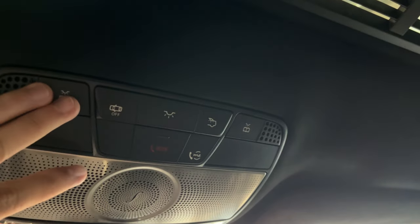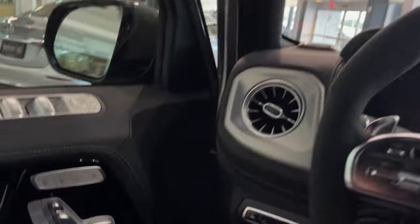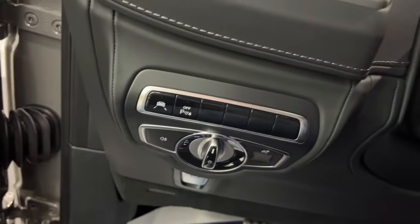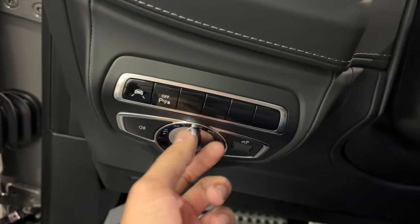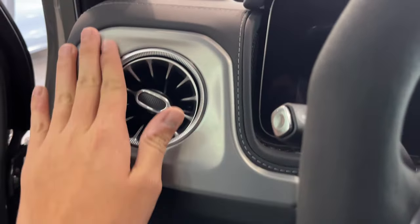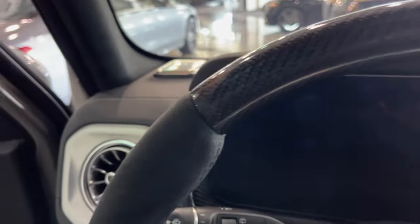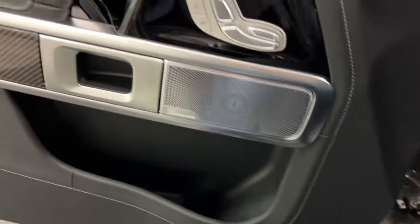You also have your map lights, interior lighting controls, Mercedes me, and SOS. You can't really do a full tour of the exterior. Here you have your lane keeping assist and parking assist on and off. This is more of that brushed accenting right here. There's your speaker up above. The headliner is an Alcantara suede material. The pillars are plastic. Very cool — it's very luxurious.